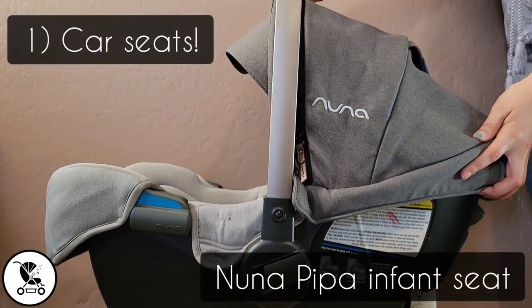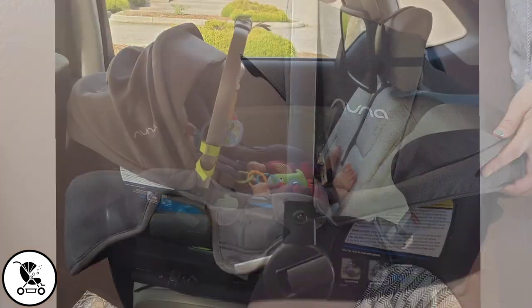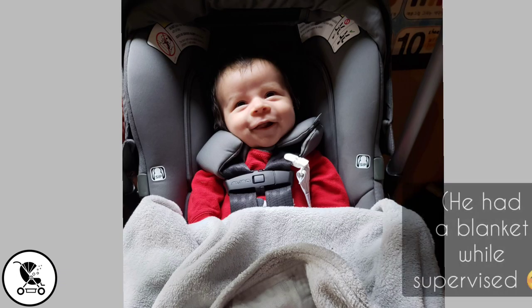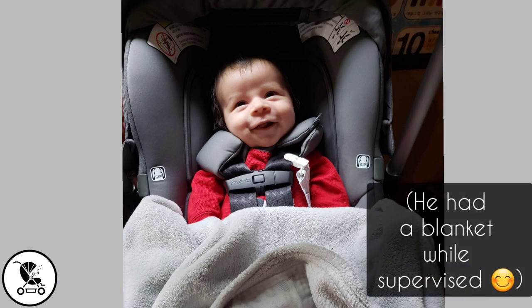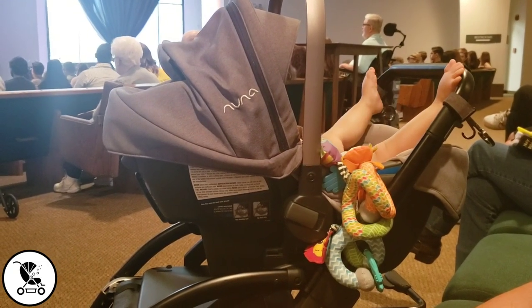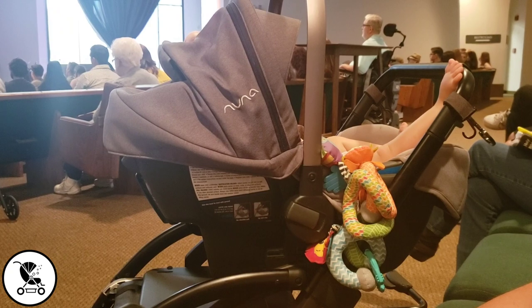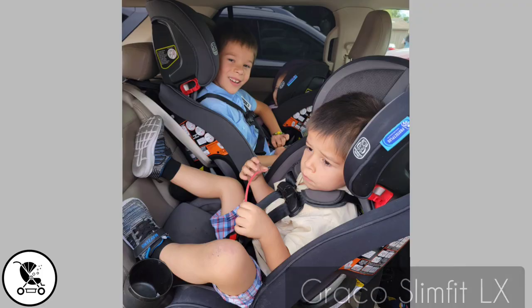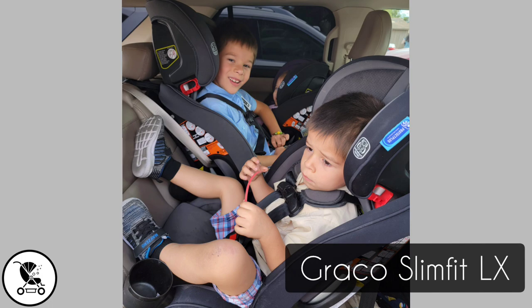Number one, in no particular order, is our Nuna Pippa infant car seat. We have used this for three years now and still have four more years to use it. It's held up so well — high quality, can be used without a base, perfect for travel. We've used it across many strollers and wagons. It's just a fantastic car seat for your baby. For big kids, we love the Graco Slim Fit LX. It's slender enough to fit three across and it's affordable.